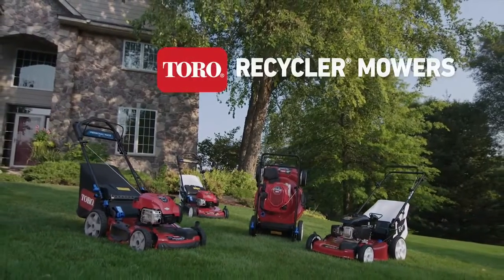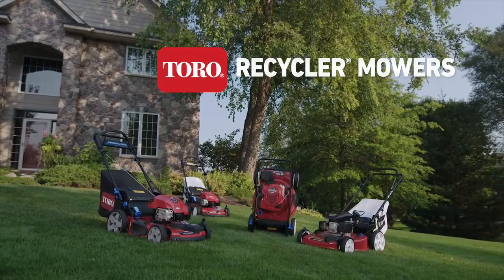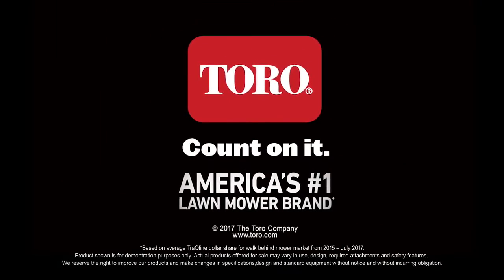To find your perfect Toro recycler mower, visit your local Toro retailer. Toro, count on it.